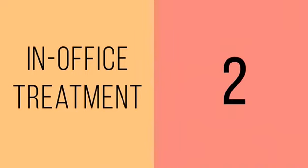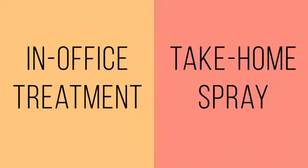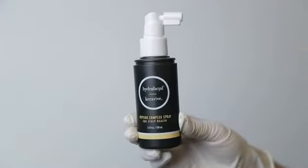The complete Hydrafacial Keravive Treatment includes an in-office treatment done using the Hydrafacial Elite, Tower, or Allegro devices, as well as a take-home spray that the client uses at home in between in-office treatments.